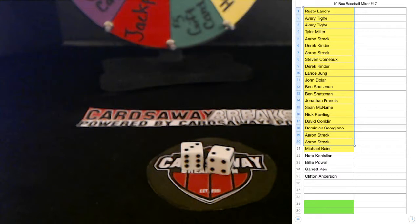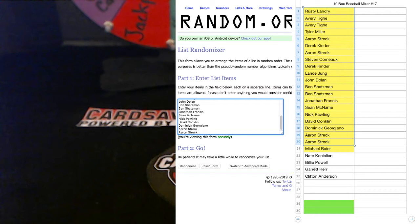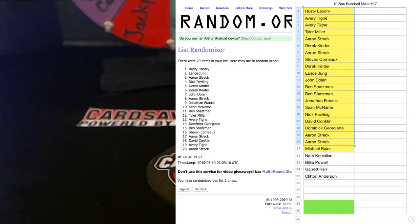Rolling for the names — five times, five times. First 20 names, good luck to all. One, two, three, four, five. Derek K, Tyler M — congratulations! Slot number 29 and slot number 30 are all yours.